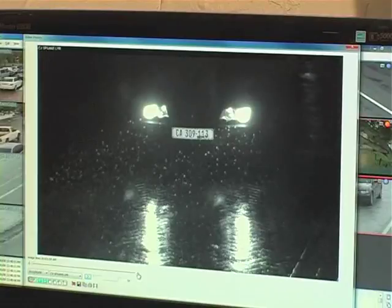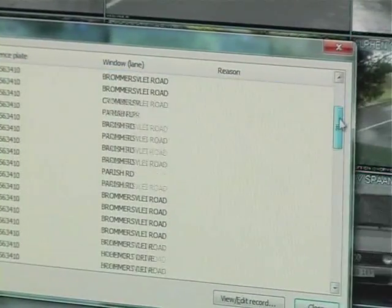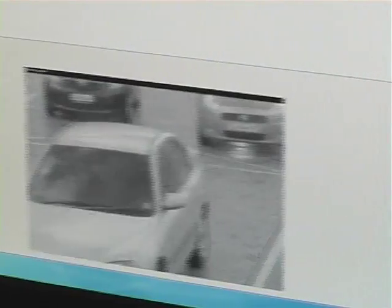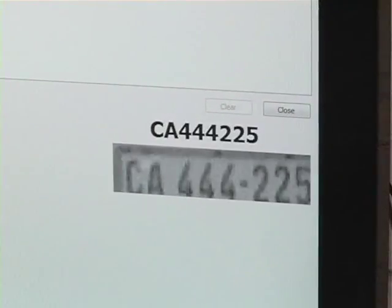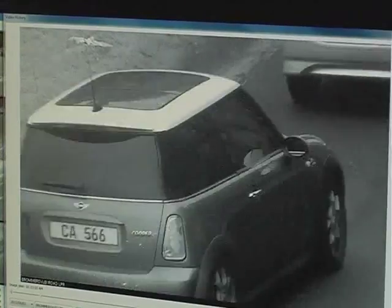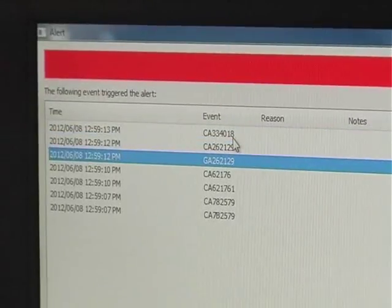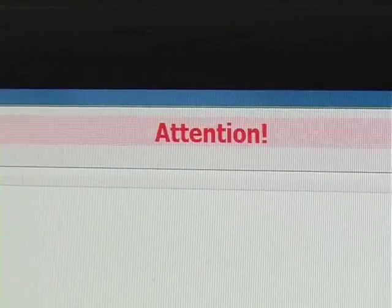LPR involves capturing photographic video or images of license plates, whereby they are processed by a series of algorithms that are able to provide an alphanumeric conversion of the captured license plate images into a text entry. When a target vehicle is identified, alert notifications are generated so a response team can be deployed and catch the bad guys.